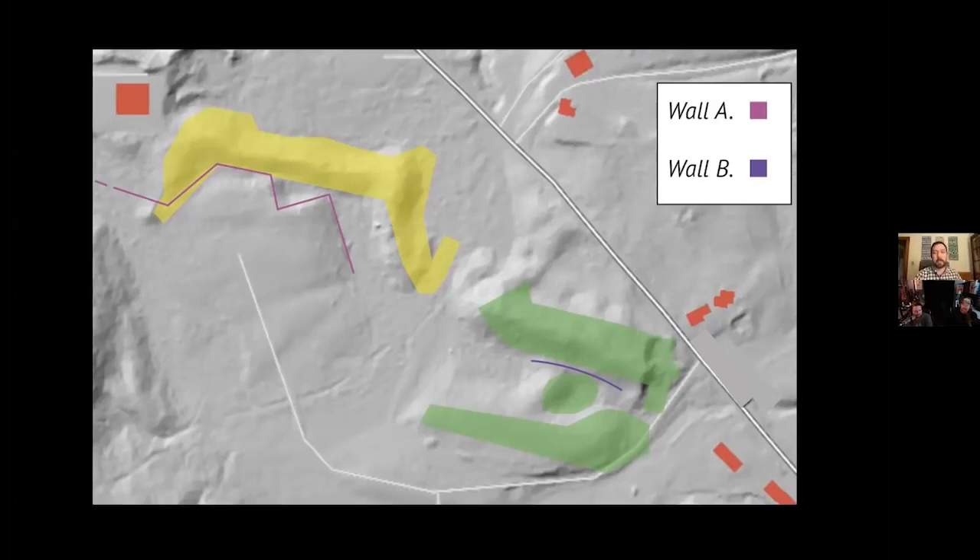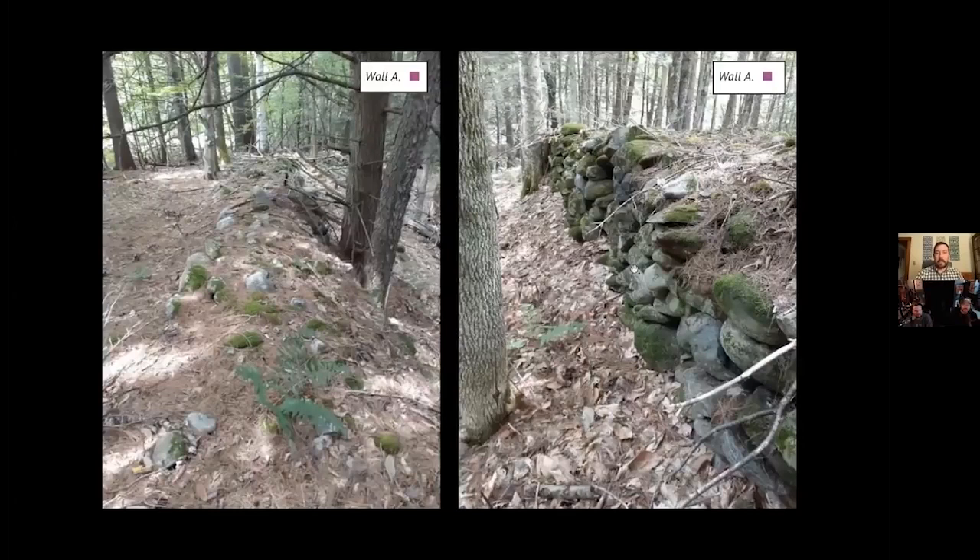I labeled this one Wall A and that's Wall B. Wall A is facing the possible mound, and this side faces the field. From the field side you barely see it — it's about three or four feet tall and it zigzags. At the far end of the wall, water is running through it and you can see where the wall used to be — the water has pushed away the wall over time.